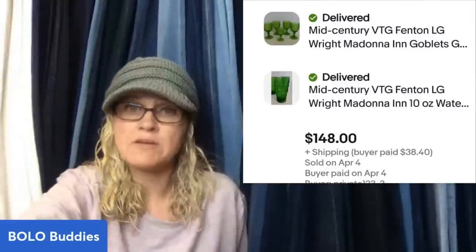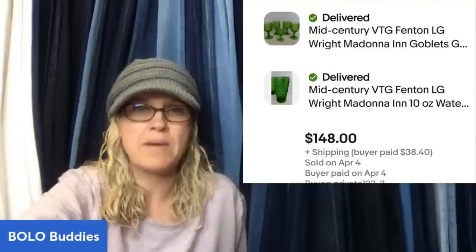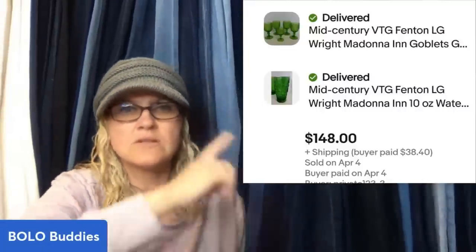Bought two sets in a box of glassware for $5 at a church rummage sale. Split them up into two sets and sold within two days to the same buyer. Mid-century modern vintage Fenton Madonna goblets and tumblers — sold for $148 plus shipping.